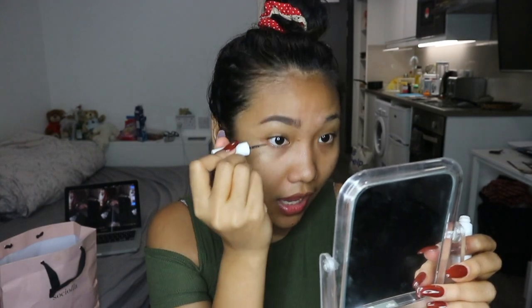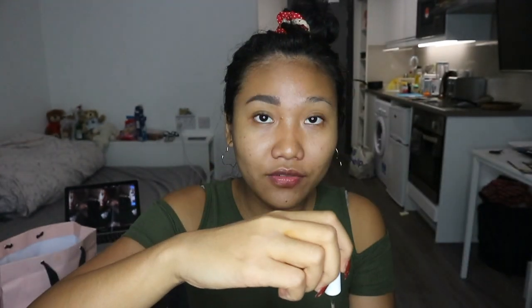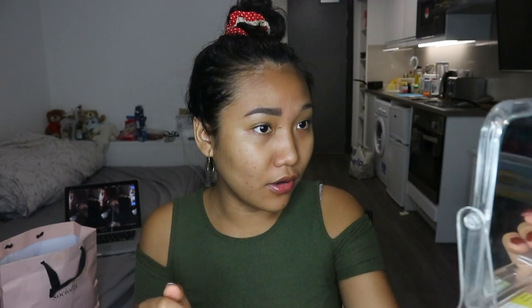I actually like the color of the brow powder more than the brow definer, but I feel like it makes my brows look really bold. I finished doing both brows and I'm actually a lot happier with how it turned out. I'm going to fix the edges with concealer, so we'll see.